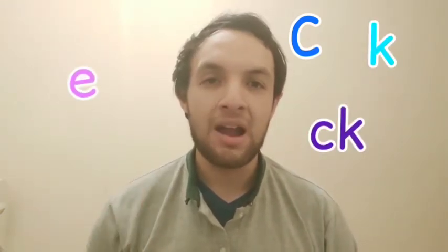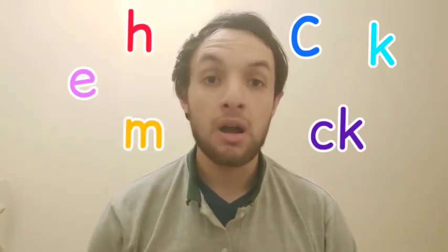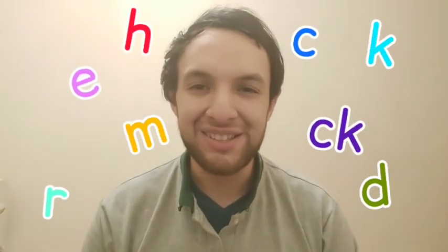Pay attention: C, E, S, H, R, D. Do you remember all these sounds?